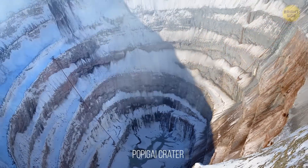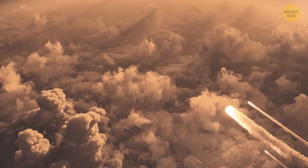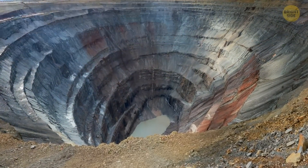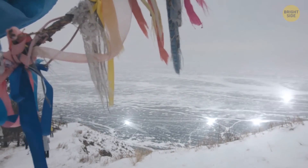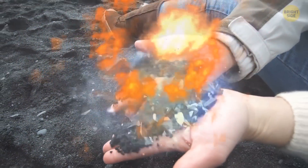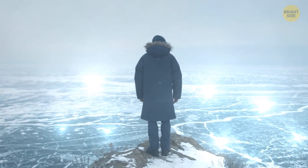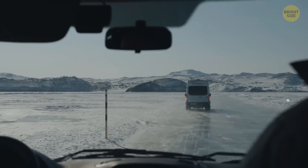The Popigai crater in Siberia is one of the most interesting craters on Earth. An asteroid impact over 35 million years ago formed this massive basin, which is 62 miles across — the fourth largest in the world. This crater is unique as it's home to one of the largest diamond deposits in the world. The intense pressure from the collision transformed the graphite at the impact site into diamonds. Scientists say the crater contains trillions of carats of diamonds, but no one has ever mined them due to the site's remote location and lack of infrastructure.